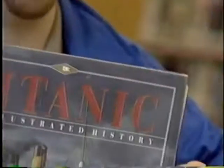Reading can be just for fun or it can be for information. Maybe you're doing a book report. Look what I found — a book on the Titanic. Pretty interesting stuff.